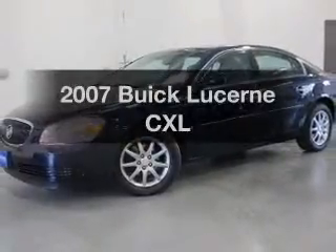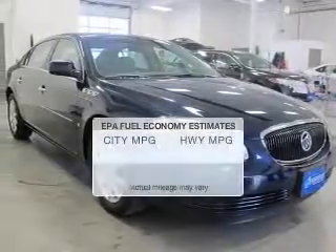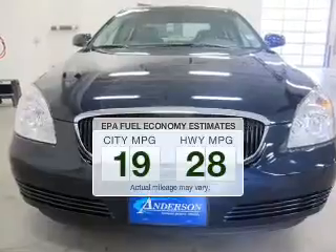Imagine yourself in this 2007 Buick Lucerne. This is the set of wheels you've been looking for. Save your money and make fewer trips to the gas station when driving this fuel-efficient vehicle.